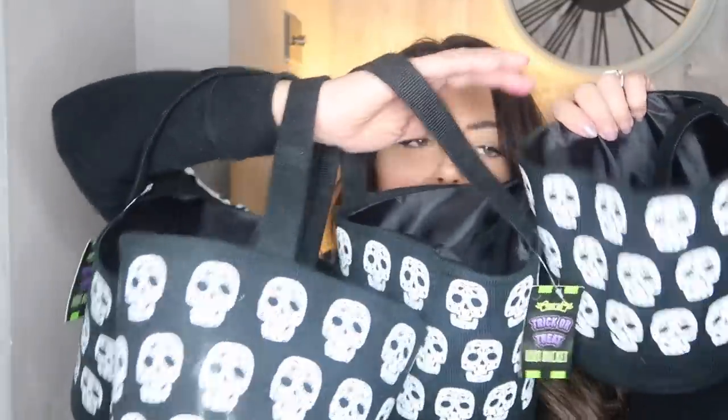Next up are these little Halloween bags. I think these are really cool. I picked up four of these — one for Ella and then one for each of my nephews to put their Halloween goodies in. They're just little bucket bags made of fleecy material with skulls on. They also had them in purple, green, and black with colourful designs. I thought they were nice and you can bring them out every year — I actually think I got these last year as well but I just re-bought them anyway.